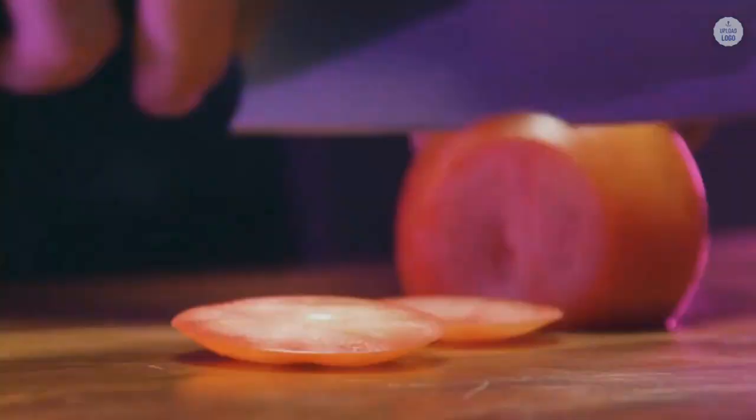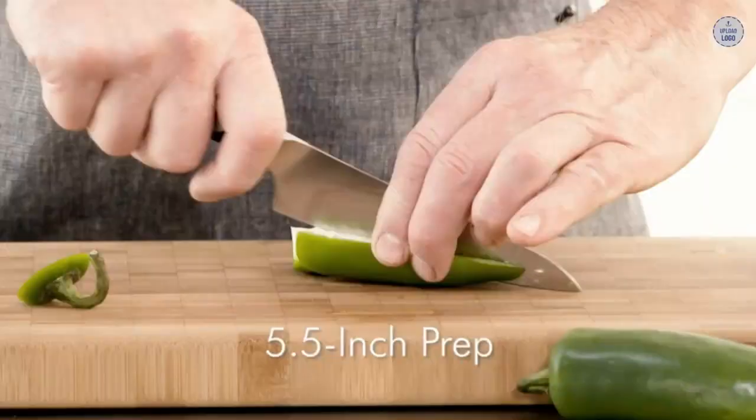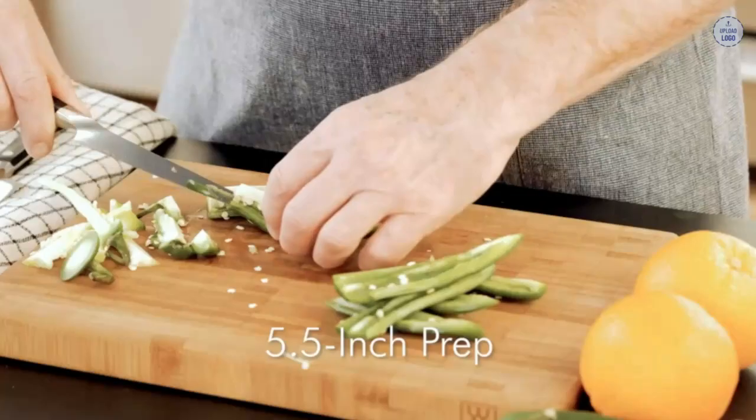Let's see what we get when we compare a traditional German powerhouse like Zwilling J.A. Henkels against the new Chinese brand Dalstrong. I'm going to tell you the differences between these two brands, going in-depth into the details of each — talking about where they are made, what materials are used, and the difference in price. Zwilling J.A. Henkels knives are extremely durable and well-suited to busy family kitchens. Dalstrong offers some very sharp knives using Japanese steel, but they are not as durable as Zwilling.